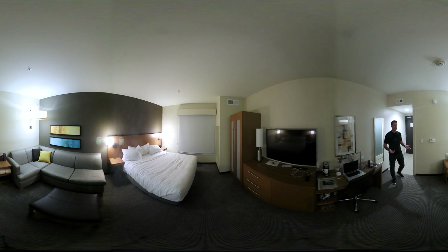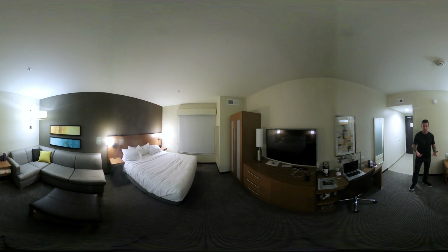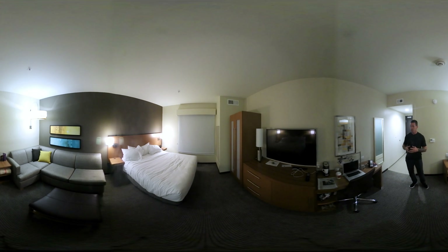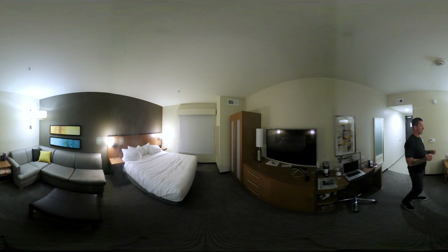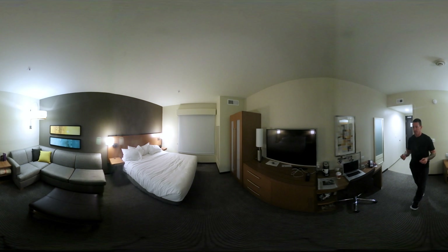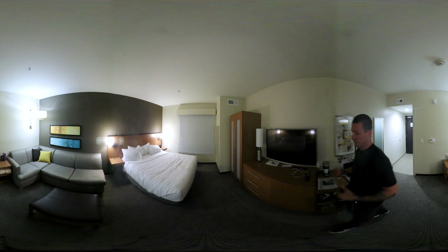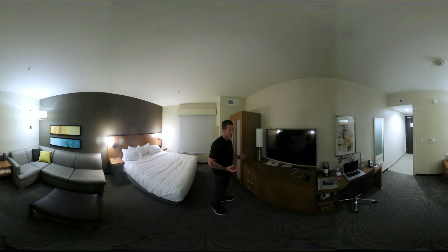One of the things I often get asked, after people get over the fact that cameras can be hidden in hotel rooms — yes they can — is where would they hide those? Usually it's the point of conversation: they want to collect audio more than video, so microphones are typically put in places where conversations are most likely to take place.